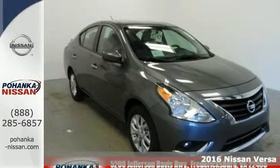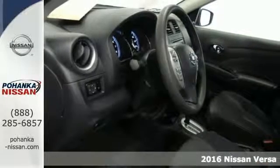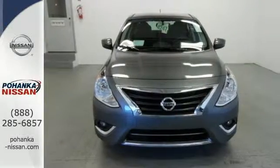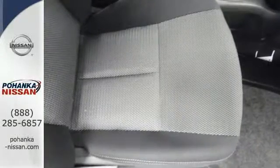It's a 2016 Nissan Versa. With this Versa, you'll get a fuel-efficient vehicle that's roomy, comfortable, and lots of fun to drive. It's a compact car that doesn't feel like one, thanks to the expansive headroom and class-leading rear legroom.